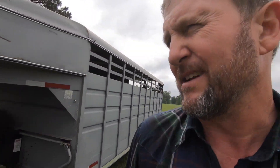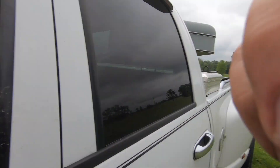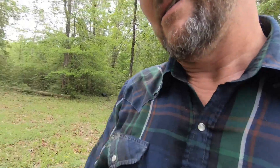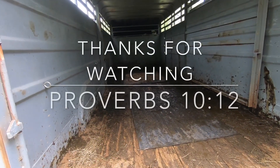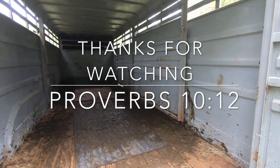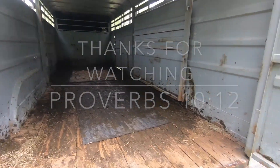Hey, all right — we got to go load a bull and take it over to a neighbor's house; he bought it. And flush time — all right, we are done. Got the AI done, cows back in the field, a bull to take over there and drop off. See all that mess — that's what's left to do: clean out.